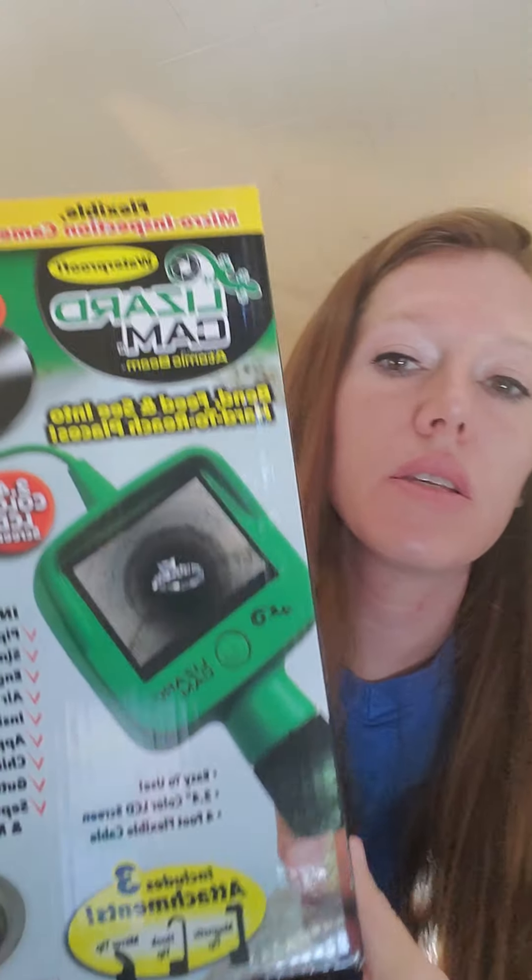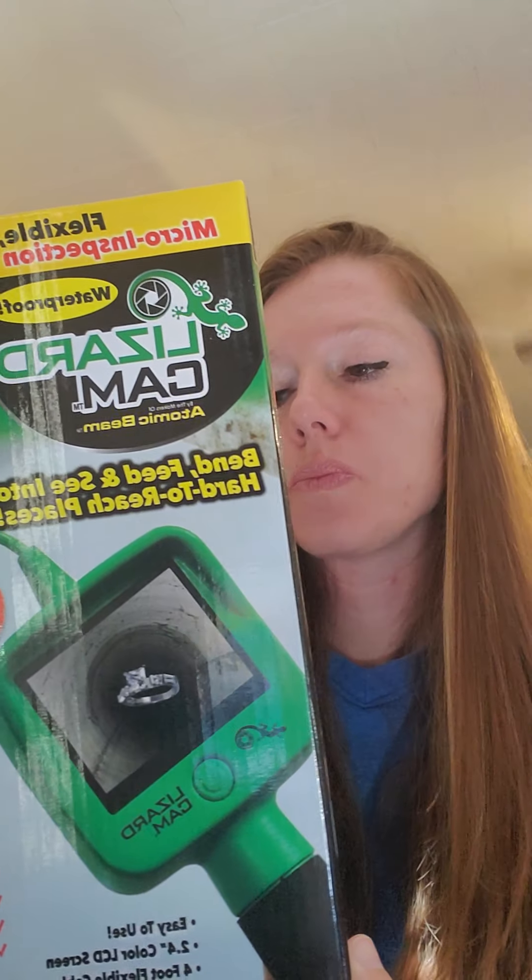Next I have this — it's called the Lizard Cam. You can use it to put down your pipes if you have a clog and want to see what it is. I got this in a liquidation box — I spent $500 for a huge box of these. The first quite a few weren't profit, but I've sold most of them and I'm in the profit now. This one sold for $22.98 plus shipping, so that whole $22.98 is profit for me.